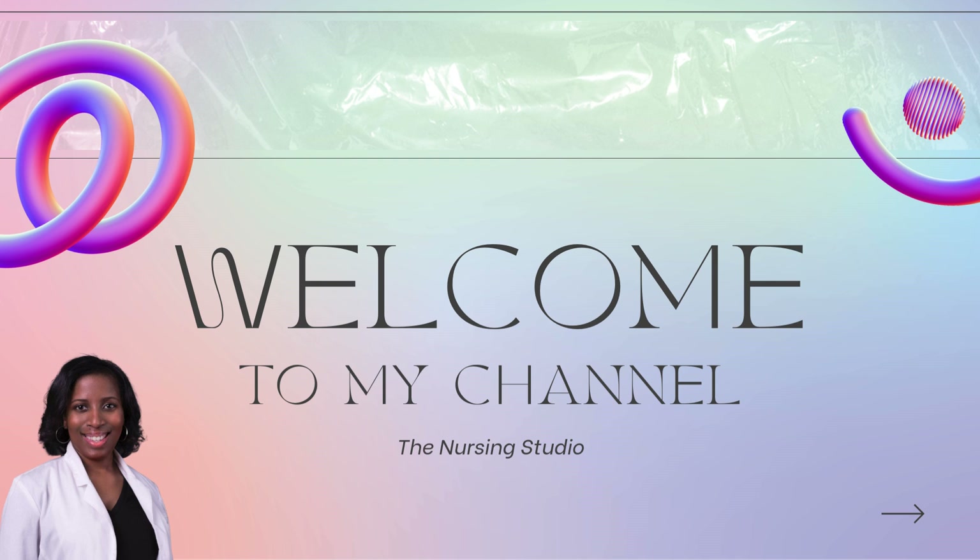I am Dr. Brittany Weinstock. I am a family nurse practitioner, and I am the founder and CEO of The Nursing Studio. I provide resources, tools, review courses, review videos, review books, one-on-one sessions, and more to assist nurses as well as nurse practitioners with success on their boards as well as in practice. I've been doing this since 2015, assisting nurses and nurse practitioners internationally with exam success.